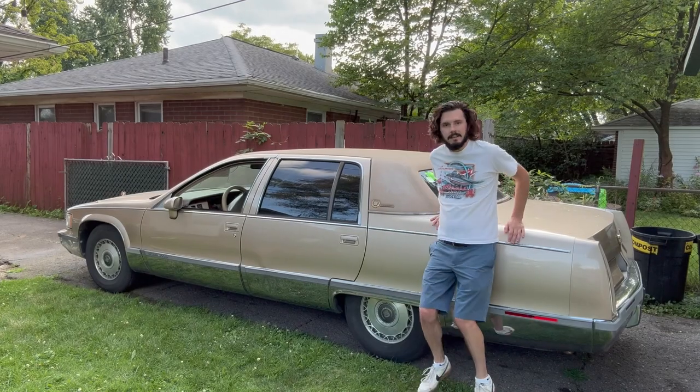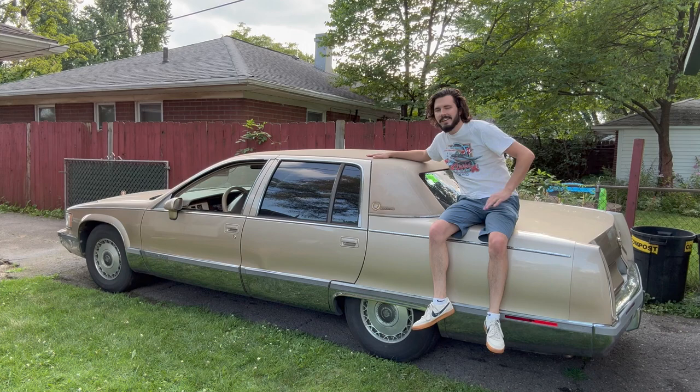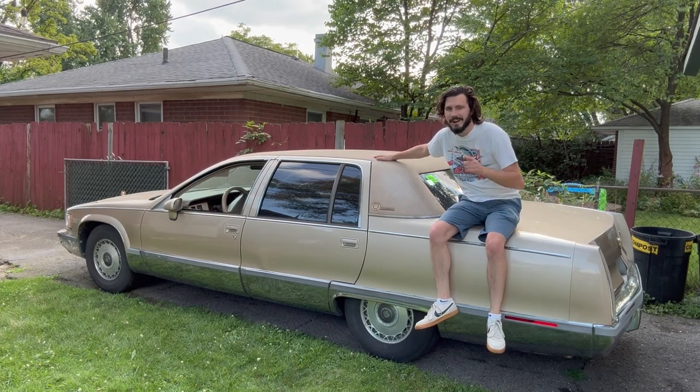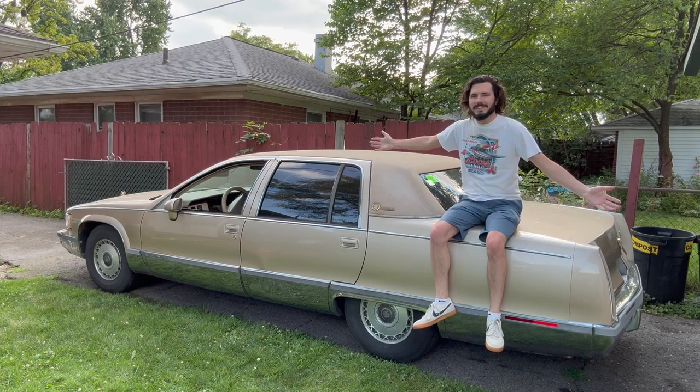Added a new car to the stable. Is it even a car? You might consider it more of a boat. This is my new, to me, 1994 Cadillac Fleetwood Brougham in all of its glory.